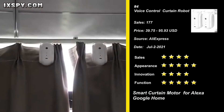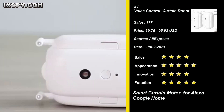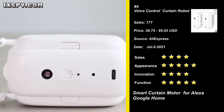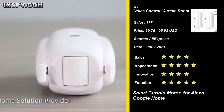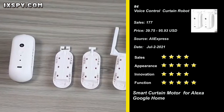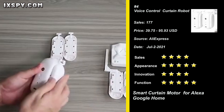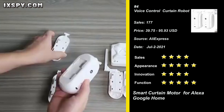Our next product is the Voice Control Switch Electric Curtain Robot. The curtain motor can be directly hung on the curtain T-rail — no tools needed, no complicated wiring, and a more convenient installation. The curtain opens automatically in the morning so you can wake up slowly under the sunshine, no longer awakened by the alarm clock, and it closes automatically at night.